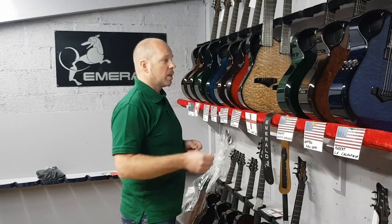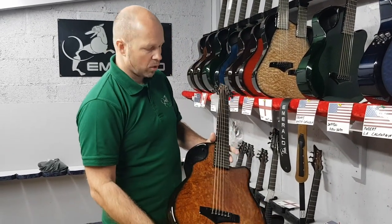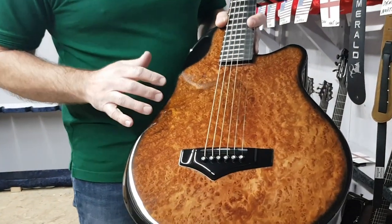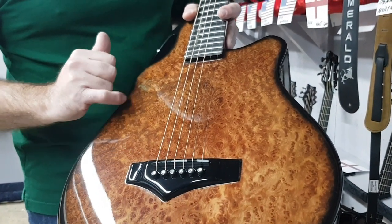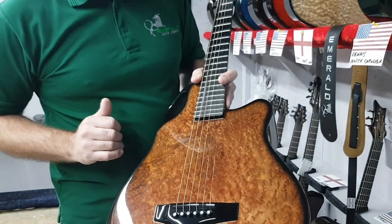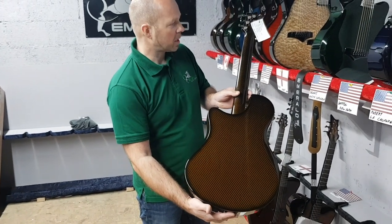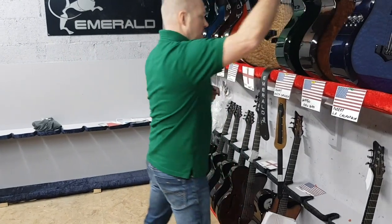Next one up is going out to Darren in New York. This is a redwood burl — a really beautiful piece with lovely detail and an amazing amount of burl going on, with some nice coloring pattern as well. It matches beautifully with the amber carbon on the back and sides.